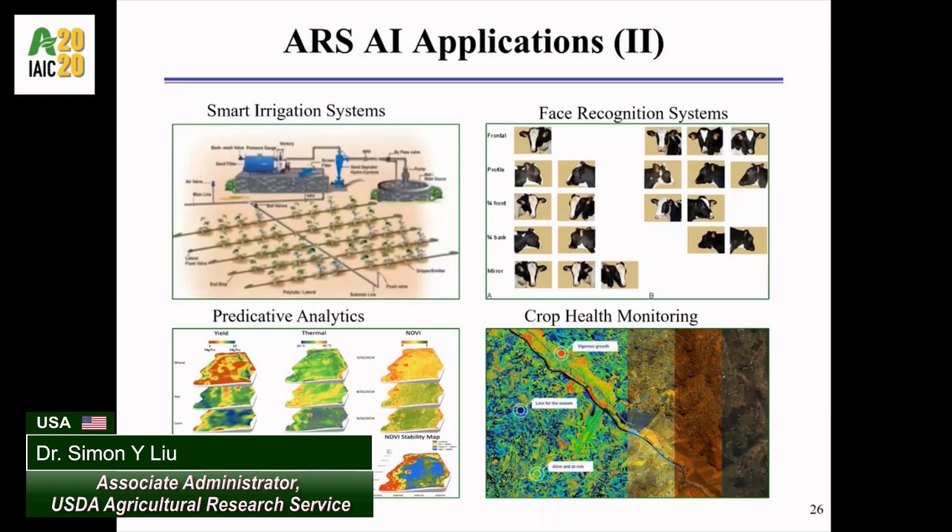A team of ARS scientists in Beltsville, Maryland and Oxford, Mississippi have also applied AI techniques to monitor and identify possible crop health issues or nutrition deficiency in the soil.